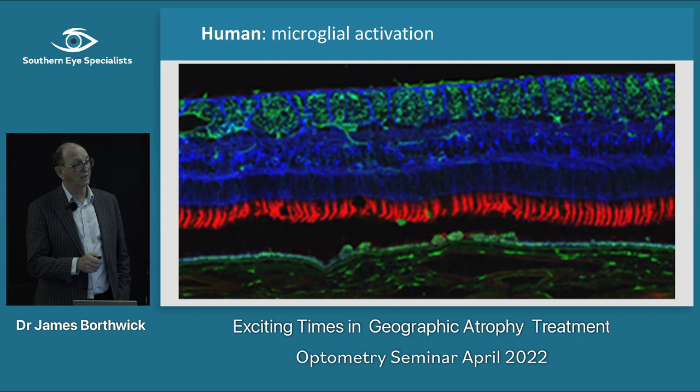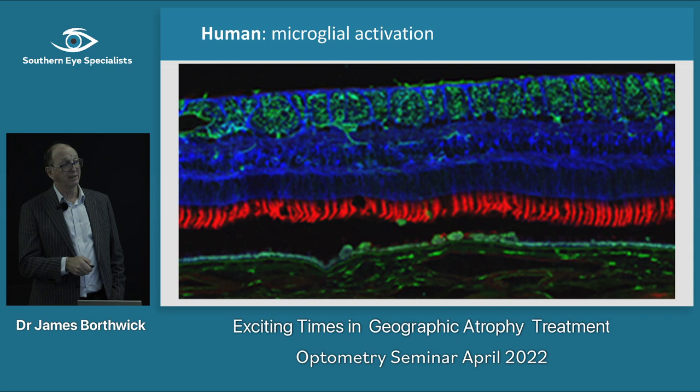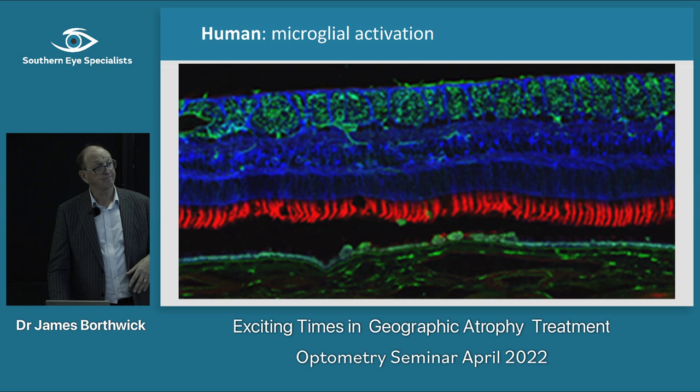There's this lovely thing — microglia growing and coming into the retina, growing down into the photoreceptor layer. This was in mice, but they see the same thing happen in humans. These microglia come down into the RPE layer and remove some of that drusen debris.